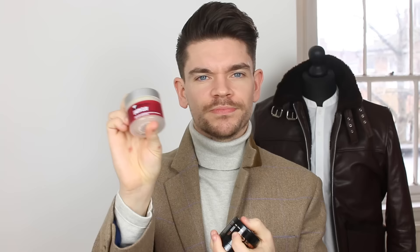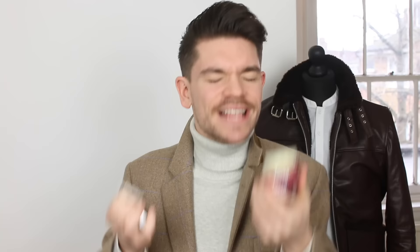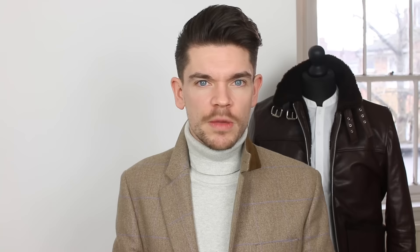Throughout these brand battles, I've said that smell doesn't really bother me — I just want the product to do what it's supposed to do. But if we are going to stick our noses into it, the Salon Guy's one smells quite sand-like. It smells exactly like Hanz de Foucault's Quicksand, and if you know that scent, that's what you've got here. Versus the By Verlaine one, which actually doesn't really smell like anything at all — if anything it smells a little bit synthetic. So the point for smell goes to the Salon Guy.